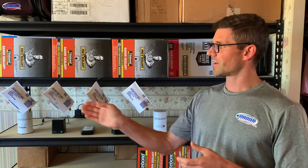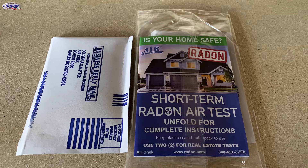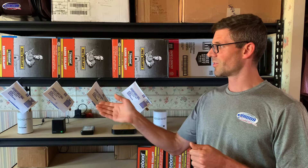Here we've got a bunch of AirCheck short-term radon test kits. These are three to seven day tests. You'd set it up and then at the end of the test period you'd mail it back to the lab. We primarily use these for our post-mitigation radon tests that we give to the customer — they set it up and then mail it back to the lab for the results.